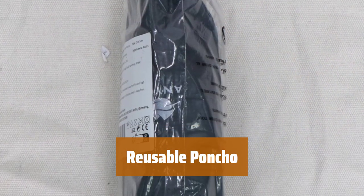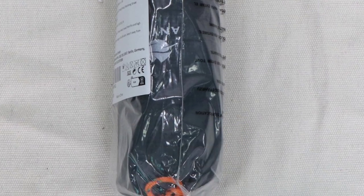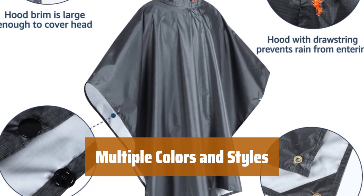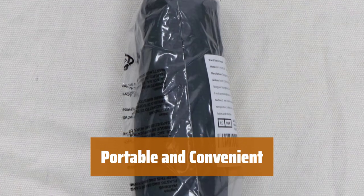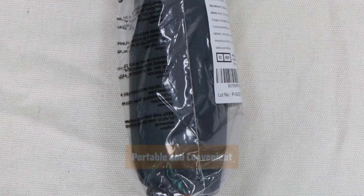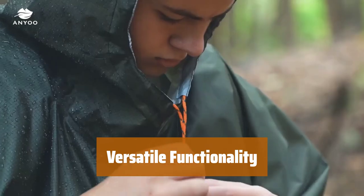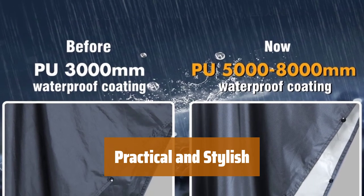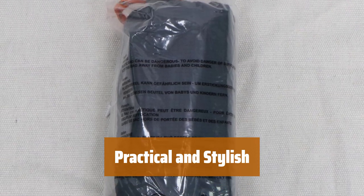Number 5. Looking for a practical and versatile option? This poncho is perfect for those on the go. Choose from a variety of colors and designs to suit your personal style — stay fashionable while staying dry. This poncho is lightweight and easy to carry wherever you go. Not just for rain protection, use it as a blanket or even a hammock tent during outdoor adventures. It's the perfect reusable option for any situation.